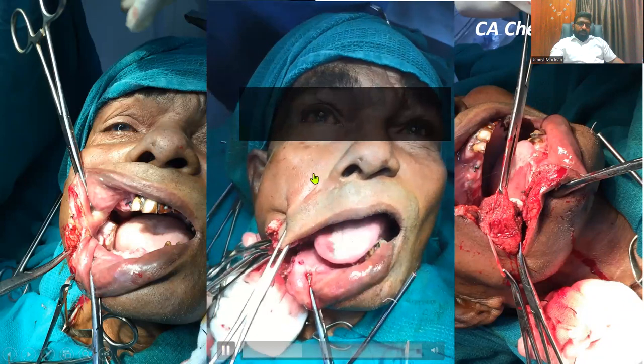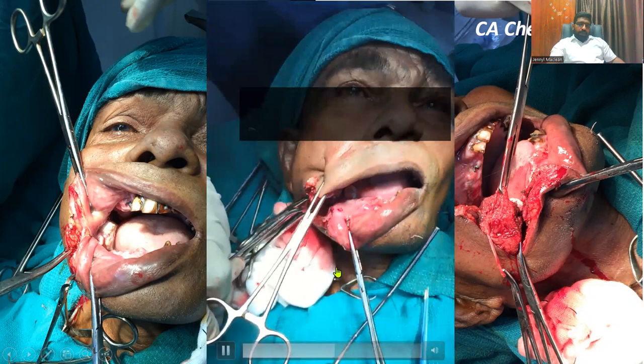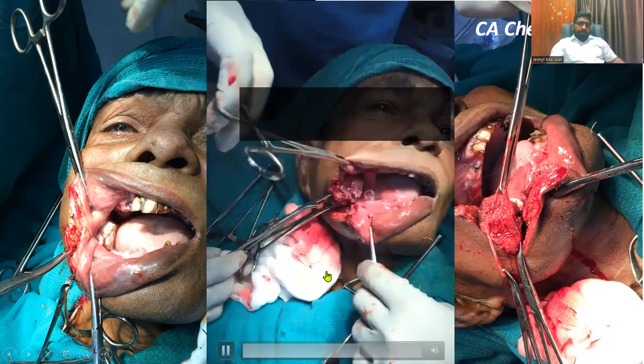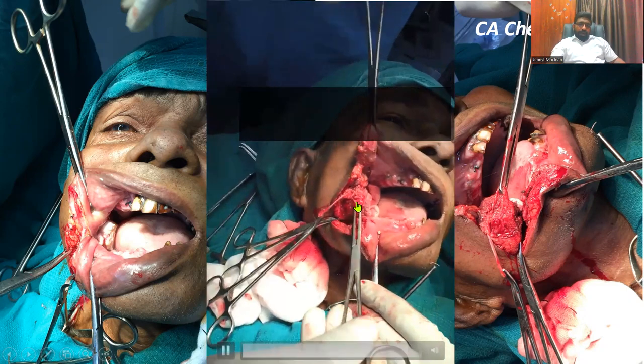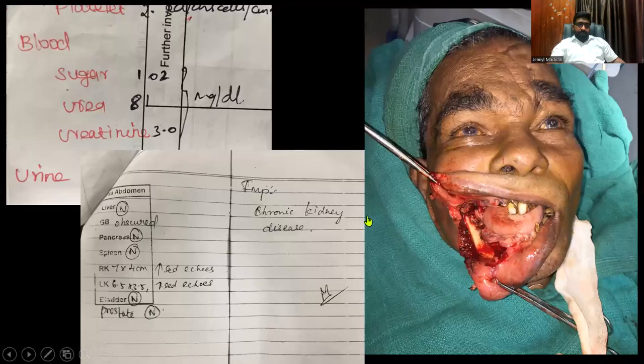There is something called debulking surgery — patients cannot live with the mass in situ for a long time. Even after radiation, the mass may have reduced in size, but patients will always have foul mouth odor. You can do these surgeries naturally under nerve blocks. The patient is wide awake, putting the tongue outside. We didn't do a hemimandibulectomy — we just removed the mass. You can always do a hemimandibulectomy also, but we didn't. You can see these are chronic renal disease patients with heart disease.